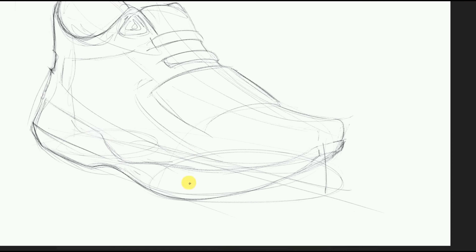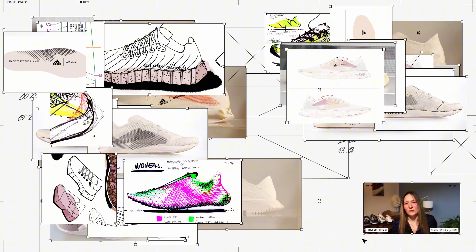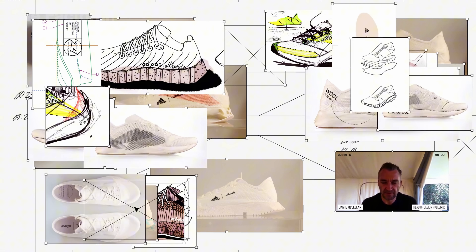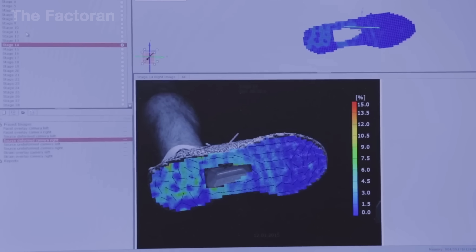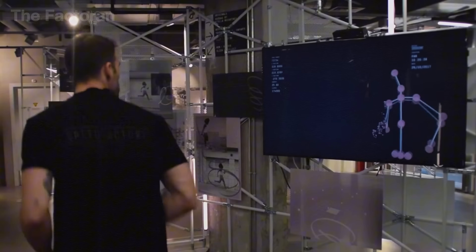Before an Adidas shoe ever appears on a store shelf, it is first born in the digital world at the design headquarters. Ideas are brought to life using 3D CAD software combined with artificial intelligence. Adidas's AI system can simulate and analyze thousands of design variations in just a few hours — from the curvature of the sole and the cushioning of the mid-layer to how the foot reacts when running or landing — allowing engineers to fine-tune technical details right from the virtual design phase, saving both time and resources.